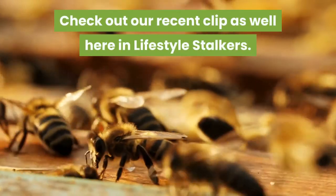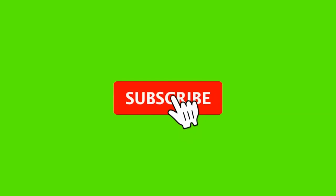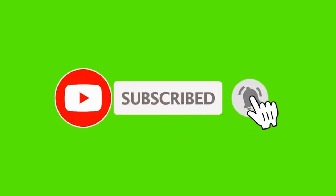Want more tips on beekeeping suits and beekeeping equipment? Check out our recent clips here on Lifestyle Stalkers. Be sure to subscribe and ring the bell to be notified about our latest videos.